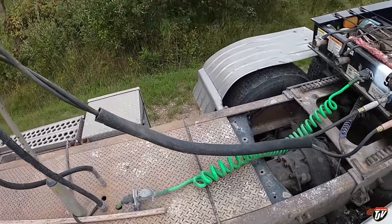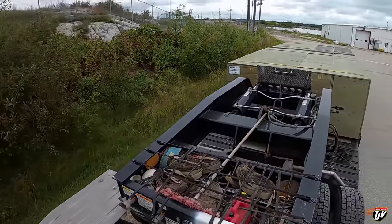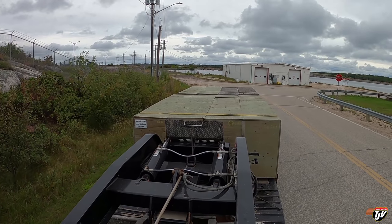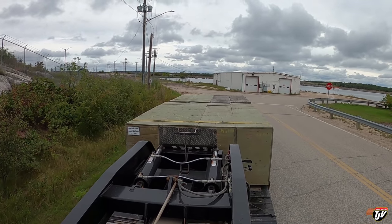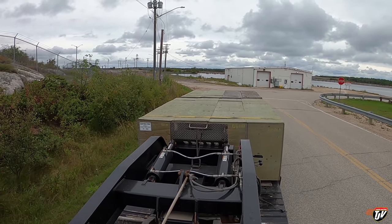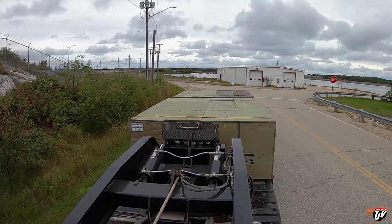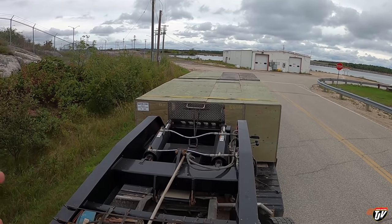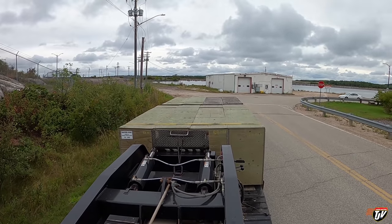So we didn't quite need the RGN today, but we got eight crates. I mean, we pretty much could have fit that on a flatbed, I think, but we were told to bring the RGN, so here we are with the RGN.